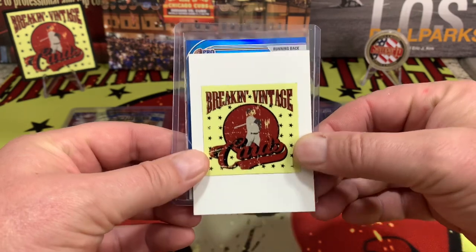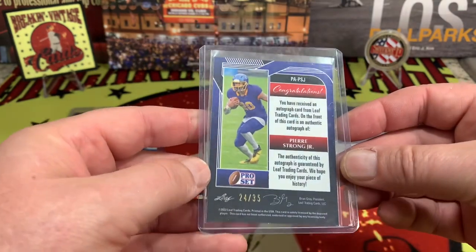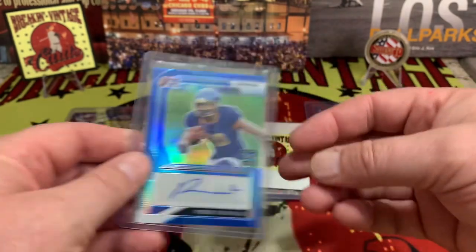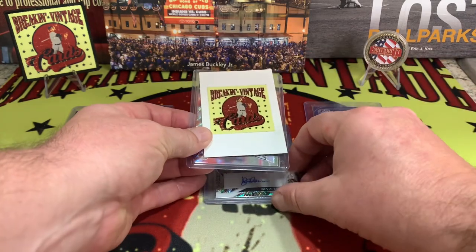Running back is going to be the next card here, and it is going to be Pierre Strong Jr. We have seen Pierre Strong before — 24 out of 35 on the Pierre Strong. Not too bad, still low numbered.